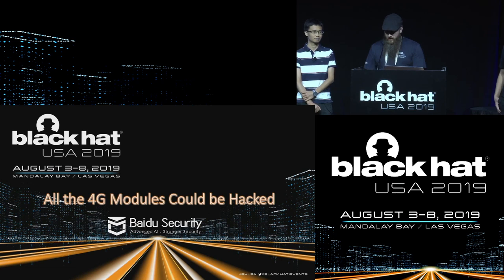Right now you are in South Seas CDF. The next talk we have is 'All the 4G Modules Could Be Hacked,' and our speakers are Shu-Ping Gao and Chang Huang.